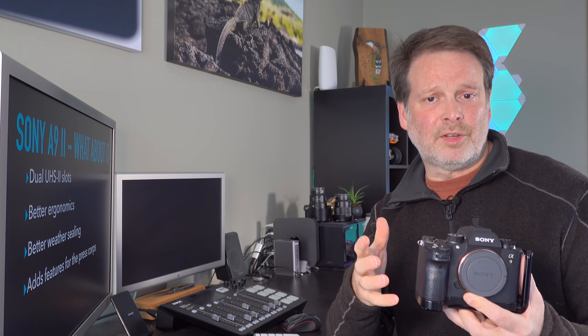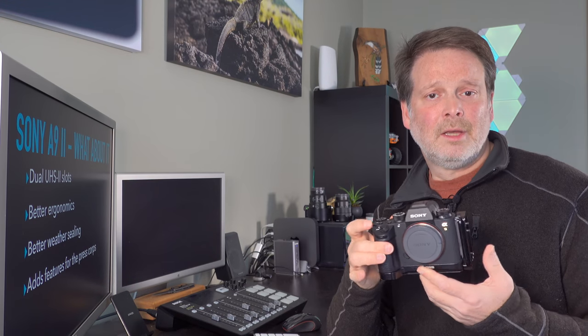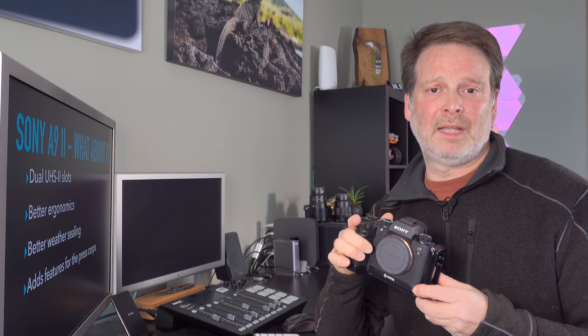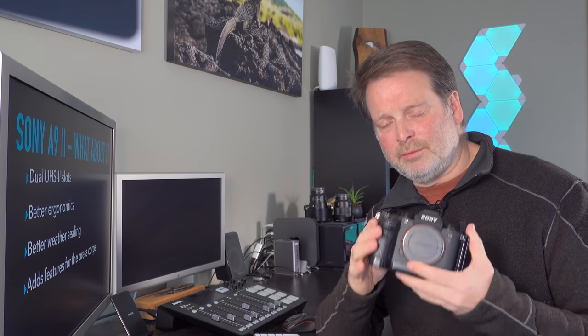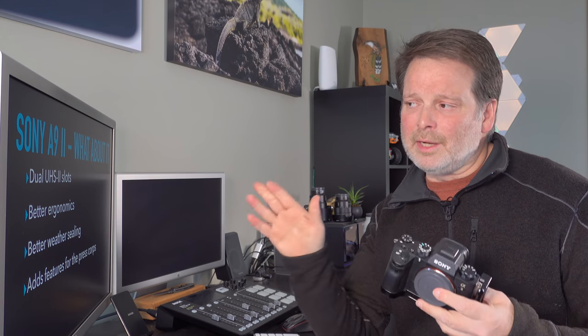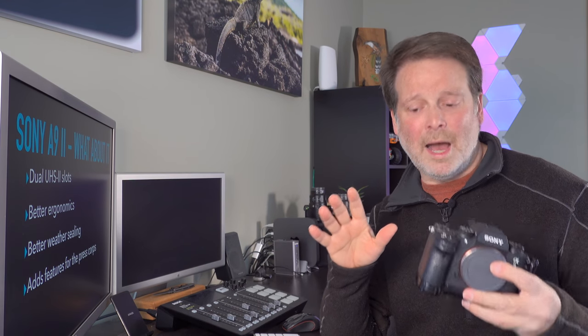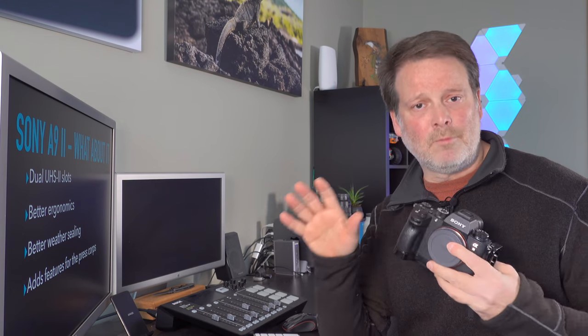It's really a personal decision which of the two you go with. I still have my original a9, and for me it wasn't compelling enough to upgrade to the a9 Mark II, because I consider my a9 a secondary camera. I'll talk about that in a bit, including my recommendation on which camera most wildlife photographers should get.